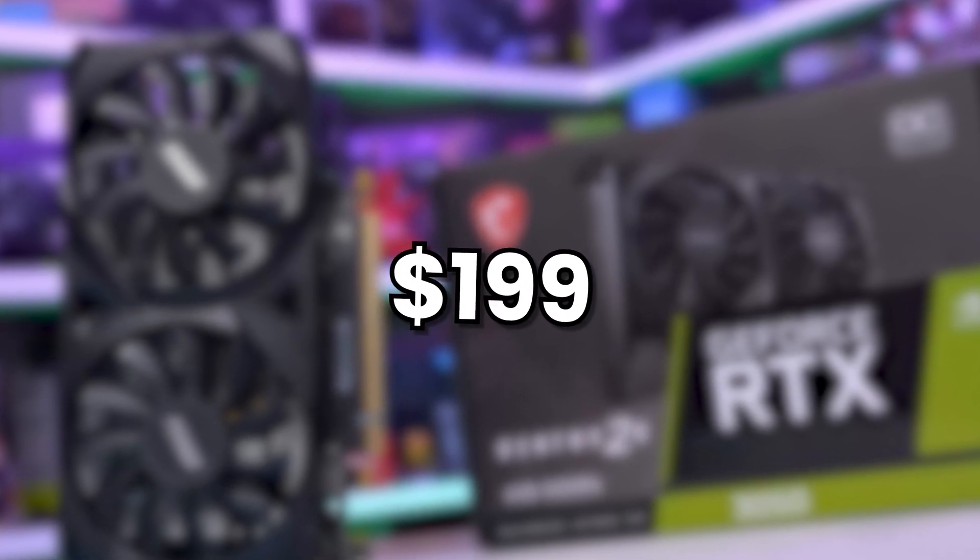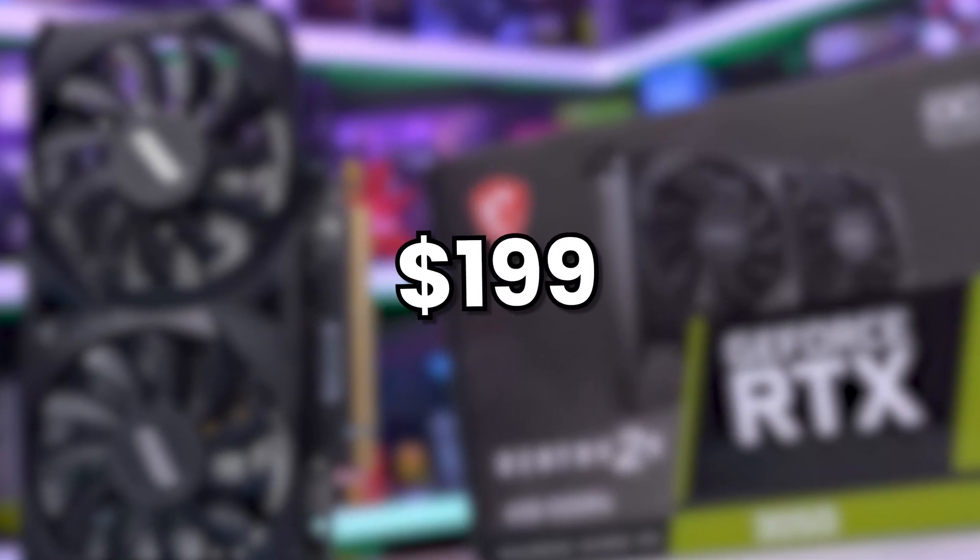If you could get this graphics card for $199 it would be a no-brainer for a budget GPU, because you'd get very decent 1080p gaming performance even in high demanding games, plus 12GB of VRAM with no VRAM limitation.